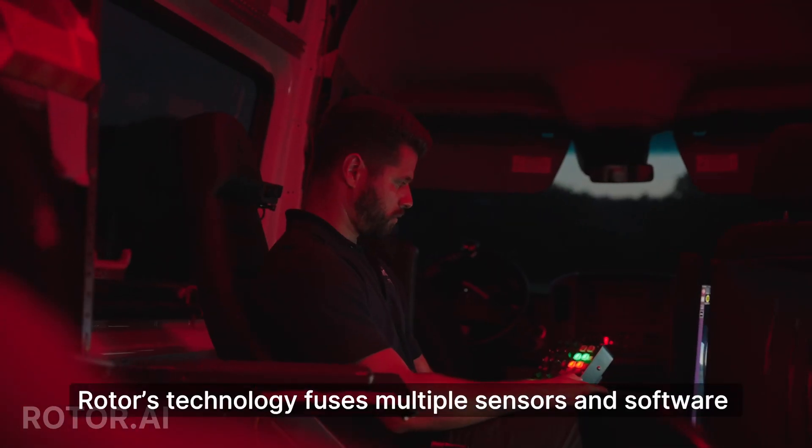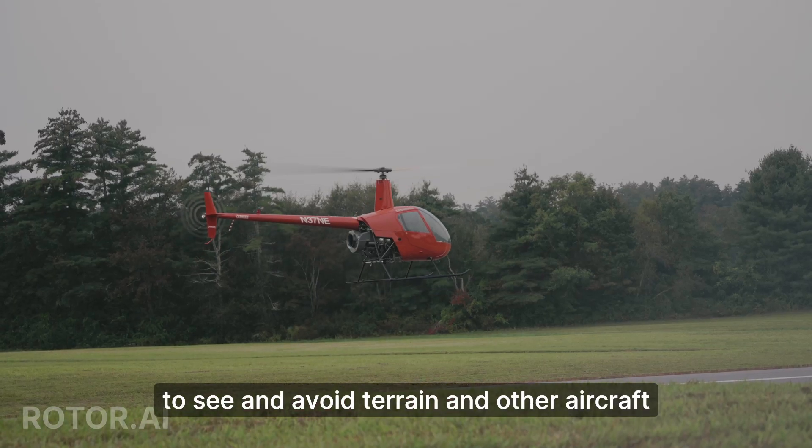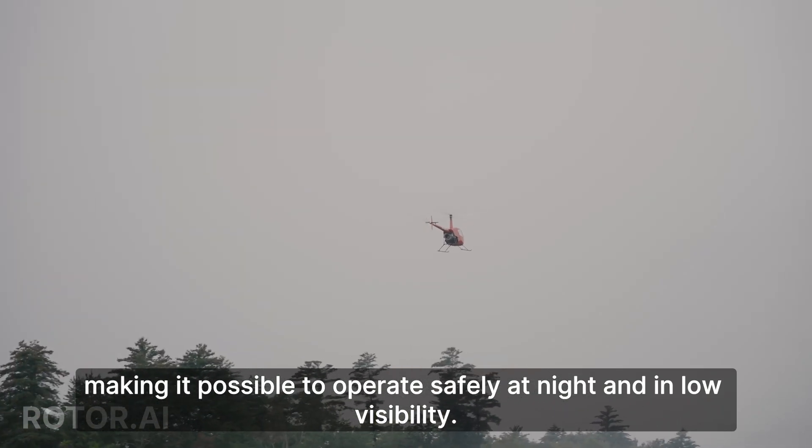Rotor's technology fuses multiple sensors and software to see and avoid terrain and other aircraft, making it possible to operate safely at night and in low visibility.